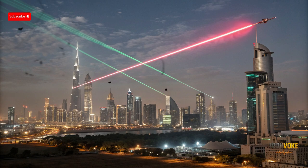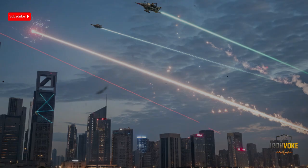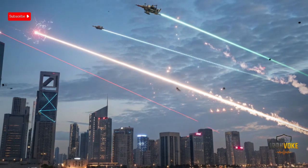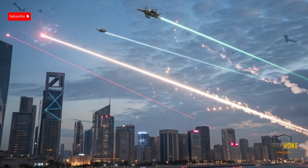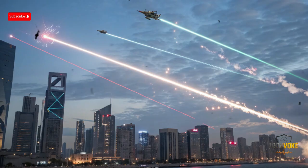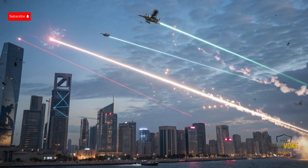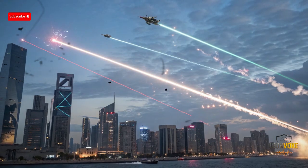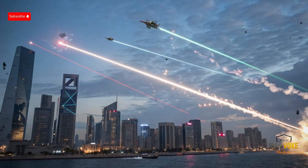Another important development is the idea of laser-based interception. Israel is investing in directed energy weapons that could one day complement Iron Dome. Unlike traditional interceptors, lasers have the advantage of virtually unlimited ammunition as long as there's power, which could help solve the cost imbalance by making interceptions far cheaper. Imagine a future where rockets and drones are neutralized at the speed of light. While these technologies are still in development, they highlight the constant evolution of defense strategies. Iron Dome may be the most visible shield today, but Israel knows that in order to stay secure, it must always stay one step ahead — and Iron Dome is the foundation of that evolving shield.